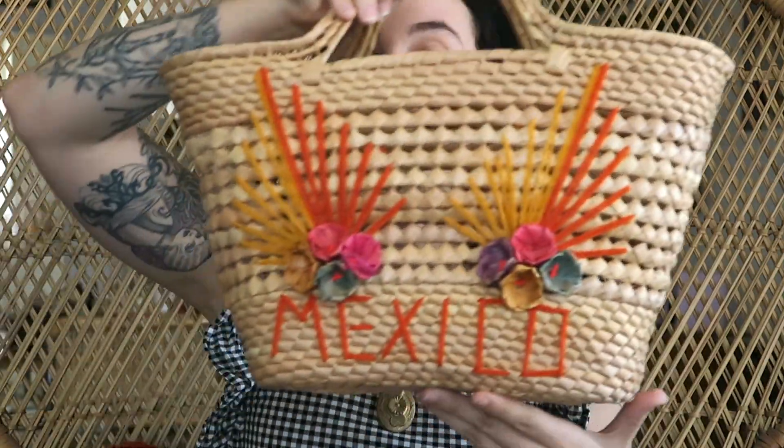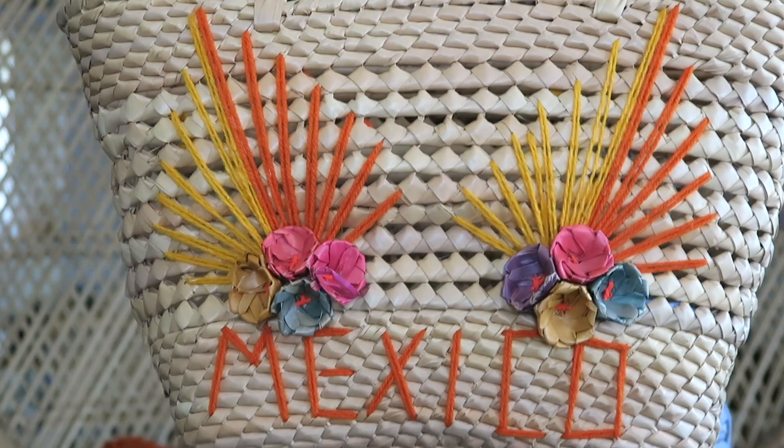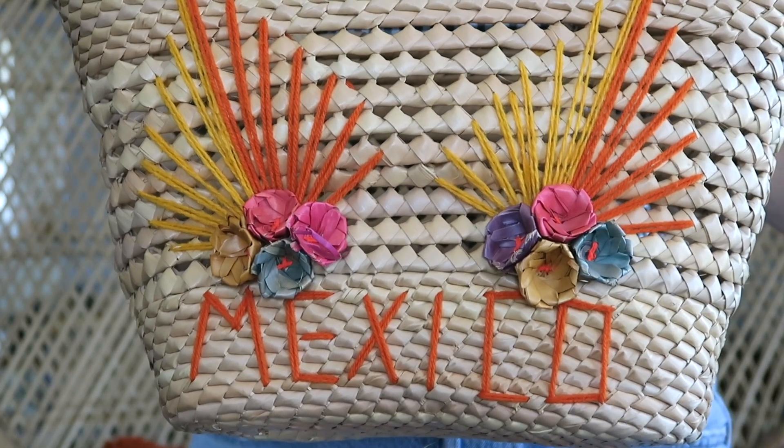I got this adorable Mexico straw bag and I'm just going to use this as a little purse. I think these are so cute for summer and I actually have a few of these.